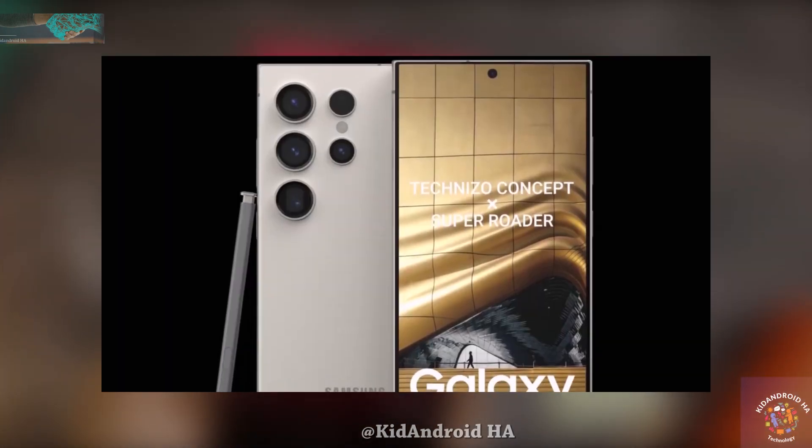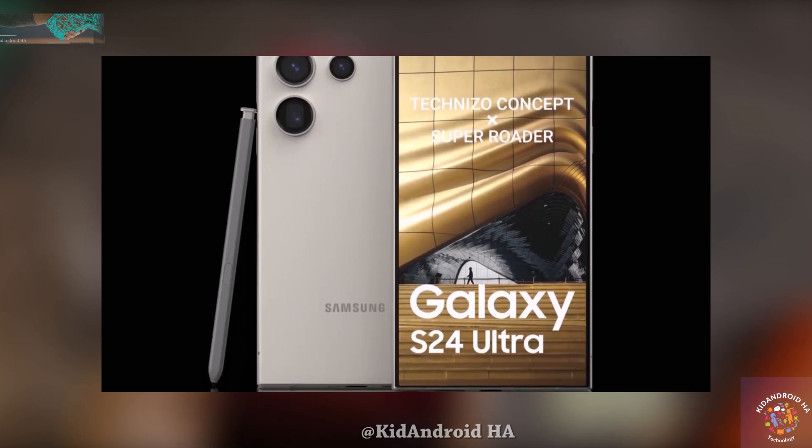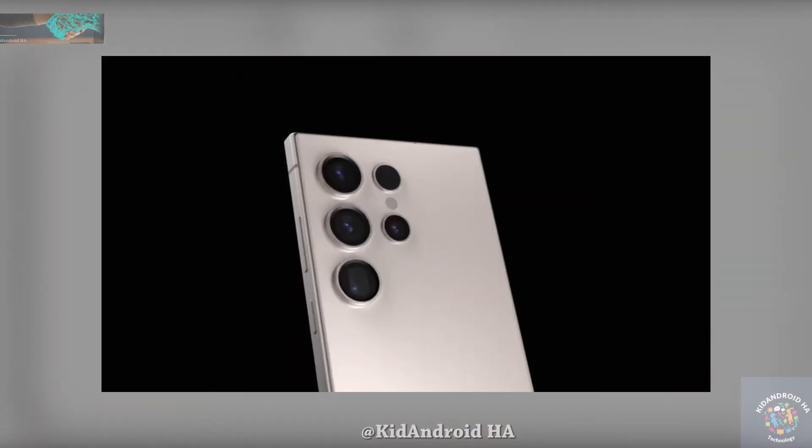The Galaxy S24 Ultra is speculated to sport a 6.8-inch screen on the front, surrounded by slim and consistent bezels.